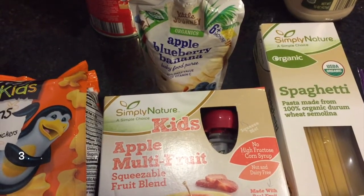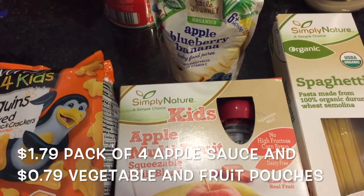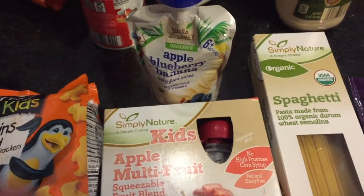And this is maybe my top favorite — this is the Organic Simply Nature and Little Journey Kids Fruit and Vegetable Pouches.